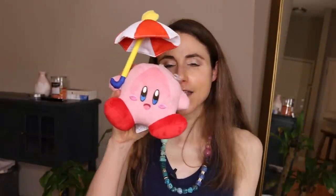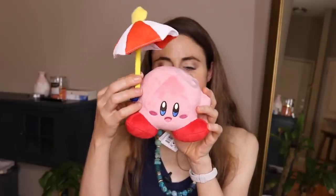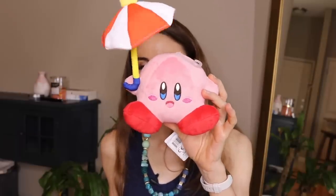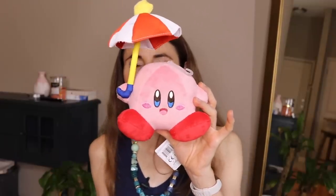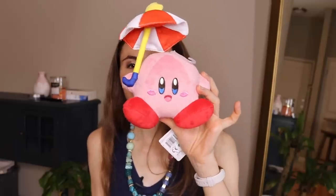Last but not least, this is completely frivolous but you guys know me — I'm like a child at heart. I saw this and I had to have it. I love Kirby, this little character. He has an umbrella, and you'll notice he's in my backdrop in my videos these days. Isn't he cute? He just kind of looks like he's seeking shade. I had to have him, and I wanted to put him in the favorites video. He's got his little umbrella — almost looks like he's getting overheated.